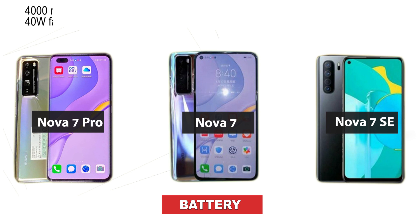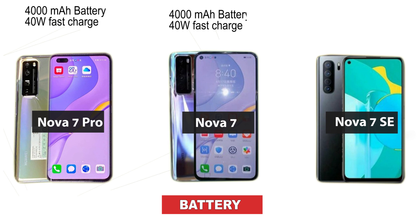In terms of battery, the Huawei Nova 7 Pro comes with a 4,000mAh capacity. All three variants — Nova 7 Pro, Nova 7, and Nova 7 SE — come with 4,000mAh battery capacity, with 40-watt fast charging enabled.